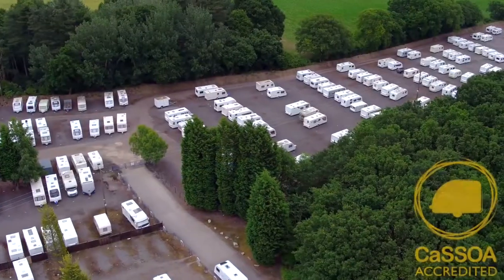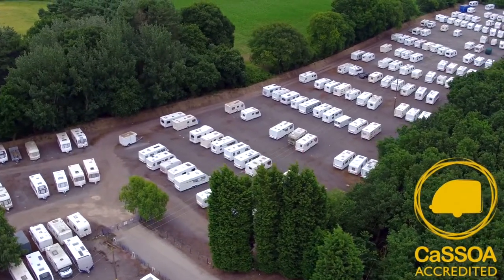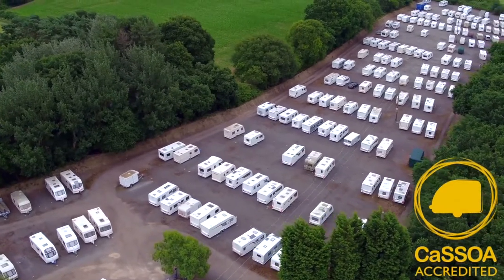Our on-site storage facility is Kosoa Gold Award accredited, offering secure storage for over 400 caravans with access 7 days a week during opening hours.